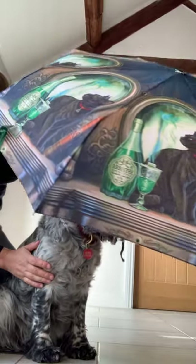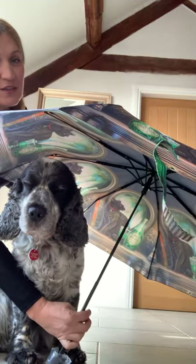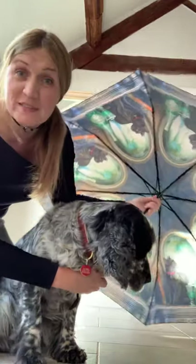It's a fold-away one as well, and it makes a good sun umbrella — not that we see much of that! The dog just wants to be in the shot. So these are the umbrellas from Nemesis Now.